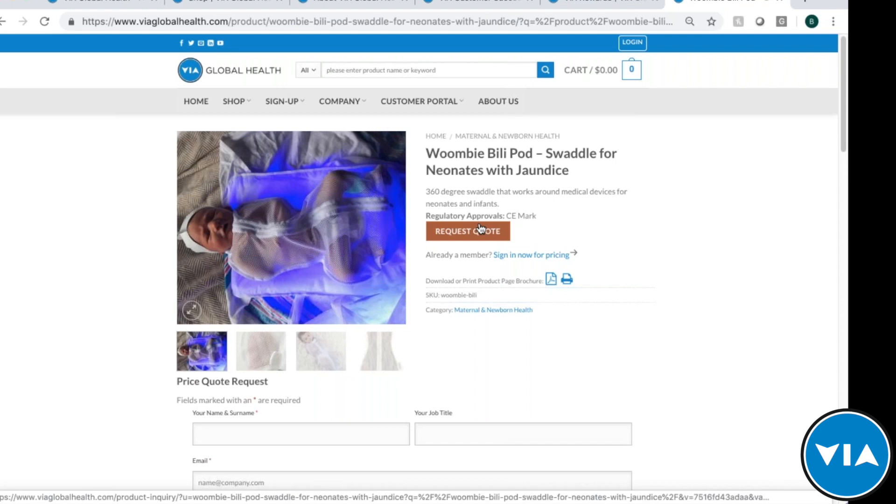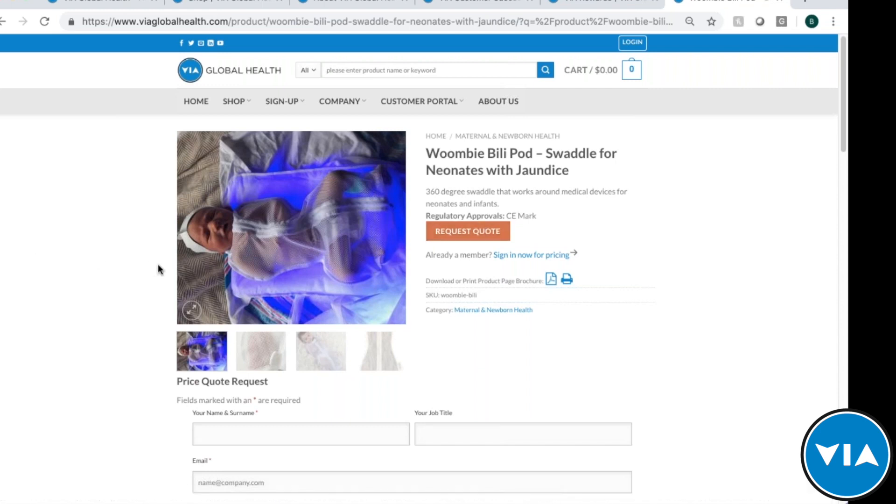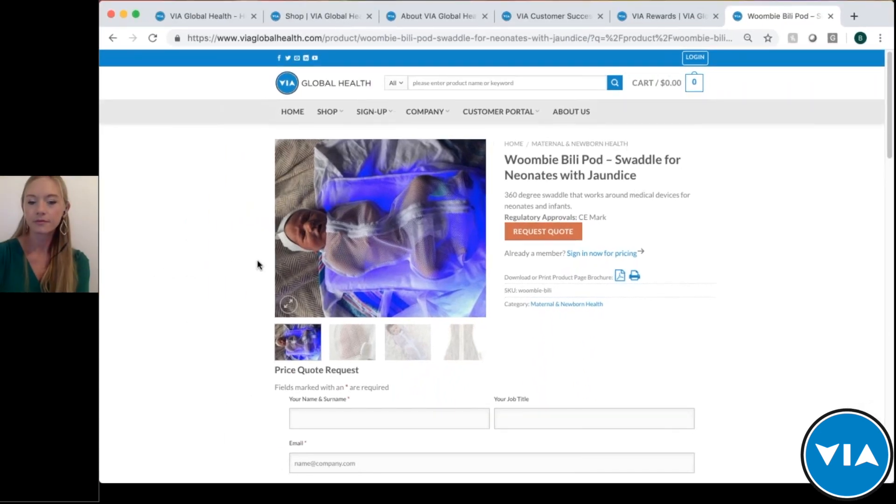That covers everything you need to know about Via Global Health. I'll now transfer to Chelsea, our product expert for the Billy Pod. You can type questions into the question section of your software at any time throughout the presentation — we'll compile them and answer at the end after Chelsea's presentation.